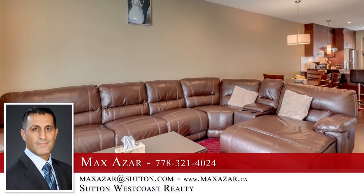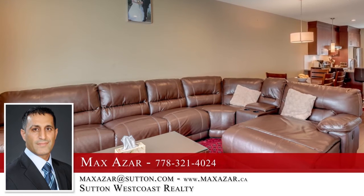To find out more about this home, or to schedule a private viewing, please contact Max.